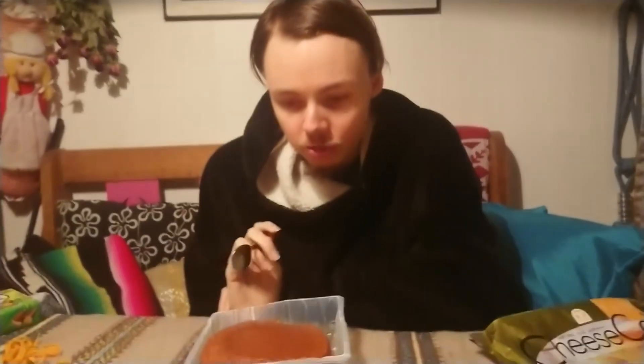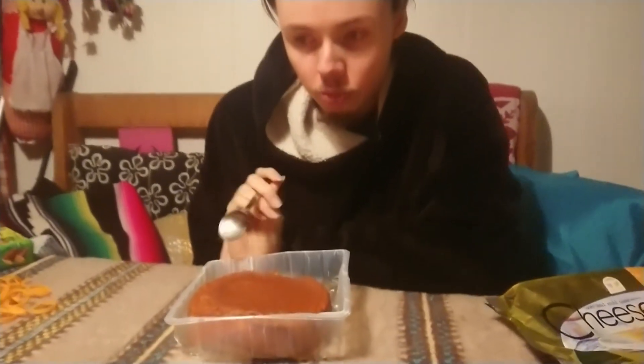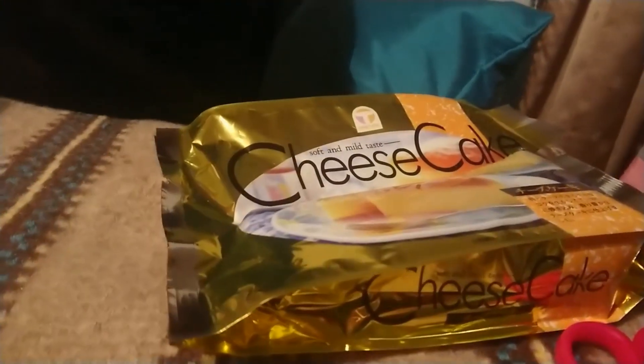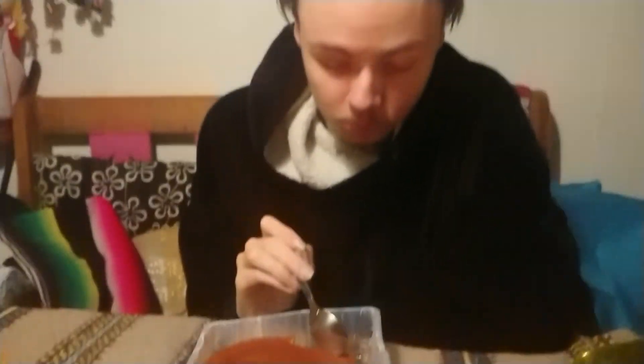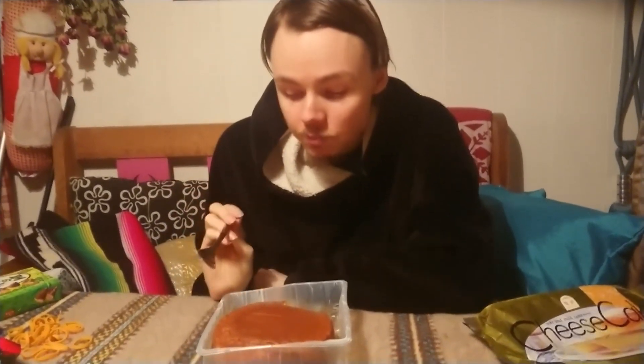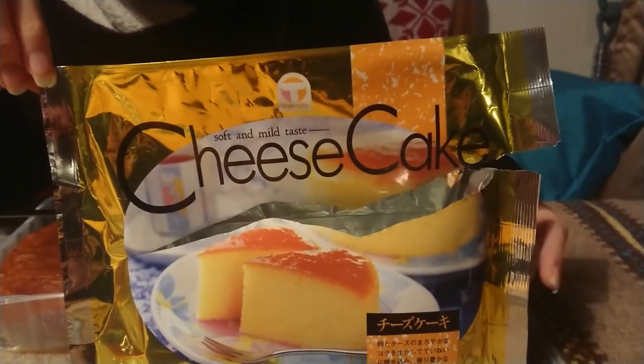It tastes like a normal cake. I don't taste any cheese though — it's more like a sugar cake. But it's very good, it's like a normal cake you can have after dinner. This is what it looks like in the bag — if you like cake, then you can try it out, it's very good.